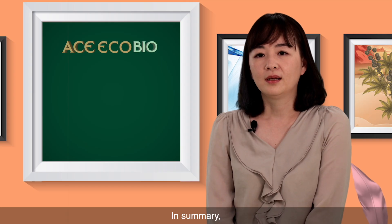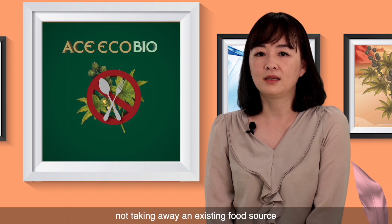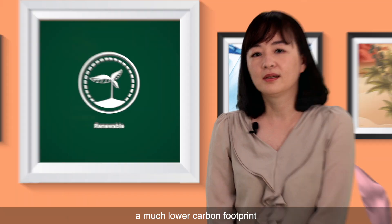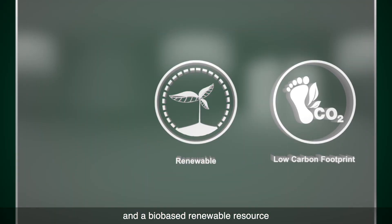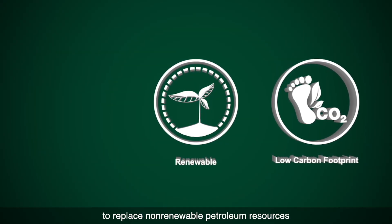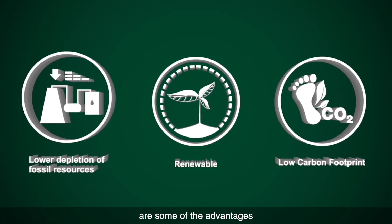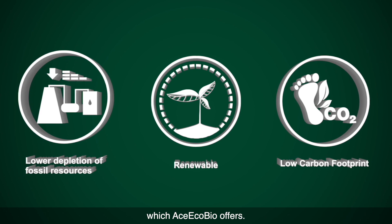In summary, not taking away an existing food source and requiring little water to grow, a much lower carbon footprint, and a bio-based renewable resource to replace non-renewable petroleum resources are some of the advantages which Ace EcoBio offers.